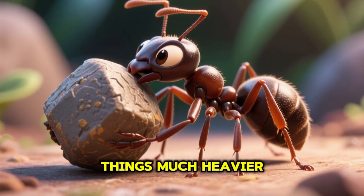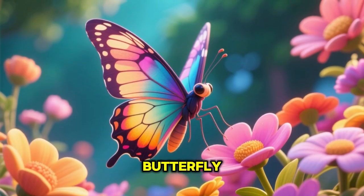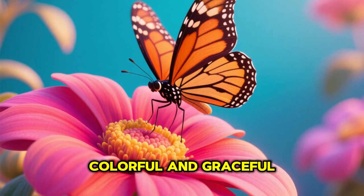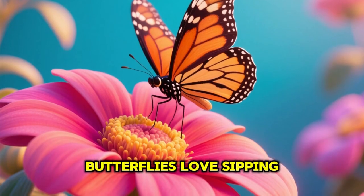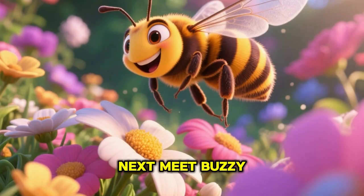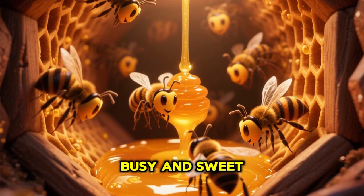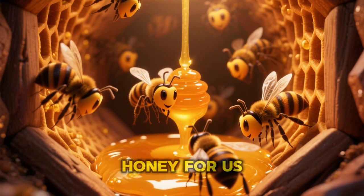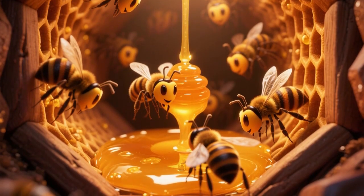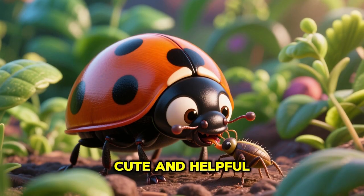Here comes the beautiful butterfly — colorful and graceful, butterflies love sipping nectar from flowers. Next, meet buzzy bees — busy and sweet, bees make golden honey for us to enjoy.